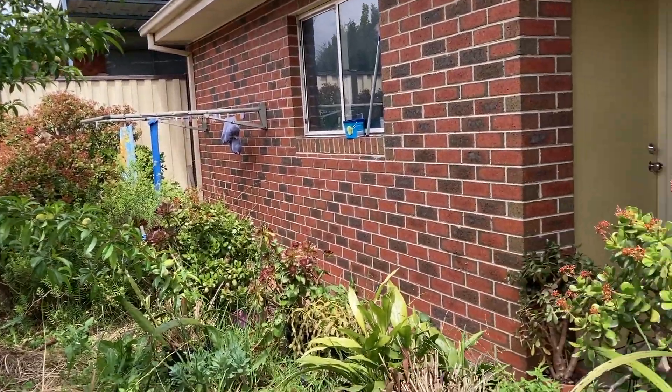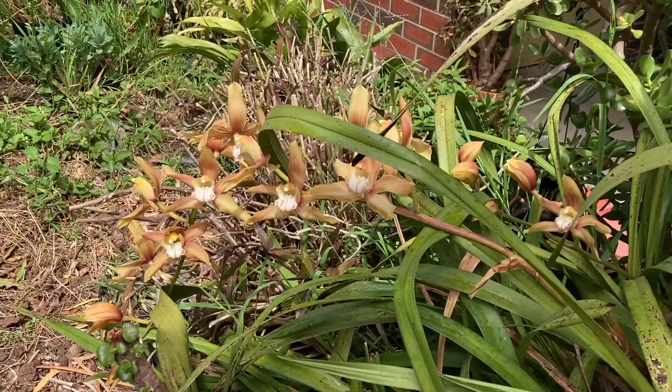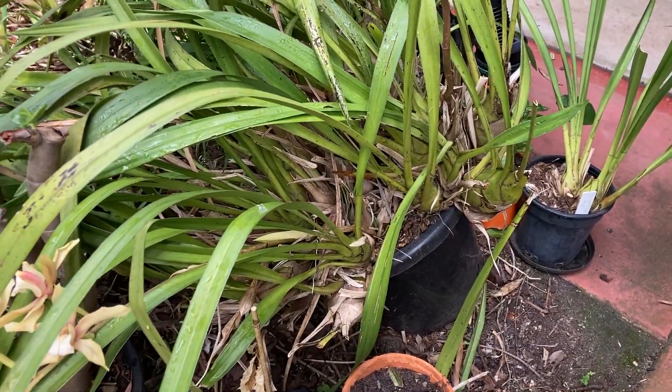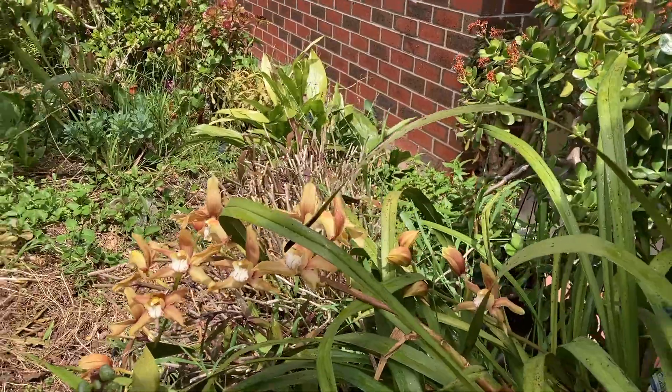There's the clothesline there, and there are orchids here too. This orchid is so big that it has to be split — it's just really really big and I need somebody to help me because it's really really big.